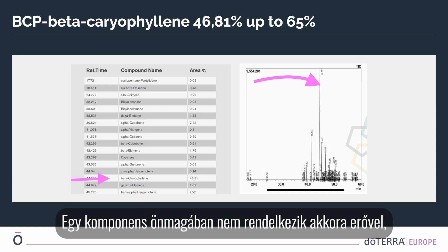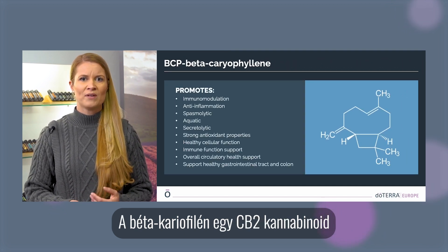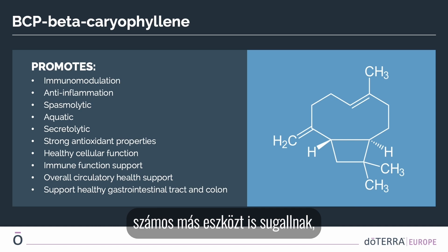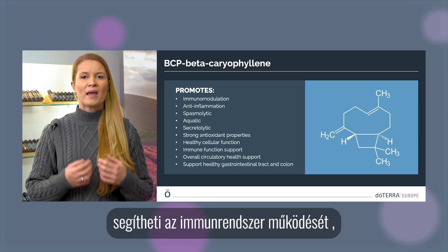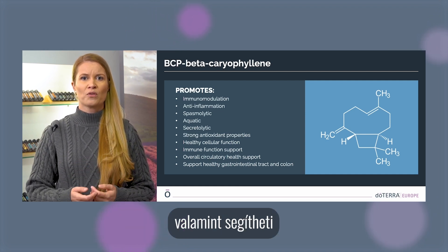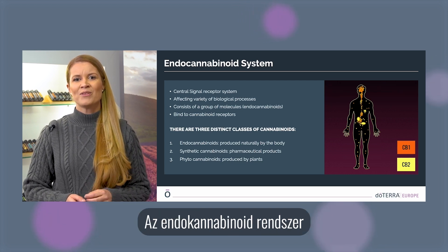One component alone does not have the same power as all of them together. With up to 65 percent beta-caryophyllene, it is the heart of copaiba. Beta-caryophyllene is a CB2 cannabinoid with anti-inflammatory properties. When taken internally, caryophyllene possesses strong antioxidant properties, promotes healthy cellular function, may help support immune function, supports overall circulatory health, and may help support the health of the gastrointestinal tract and colon.